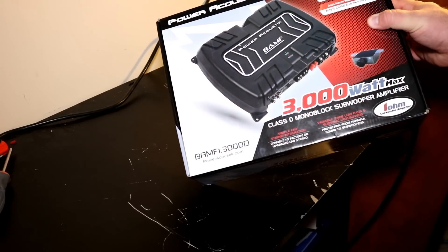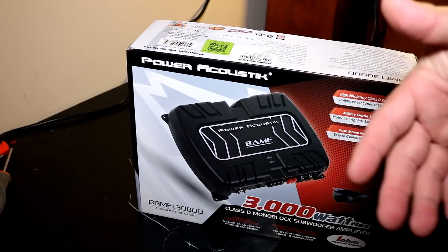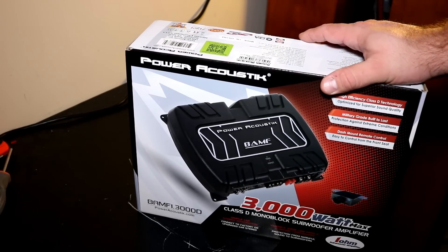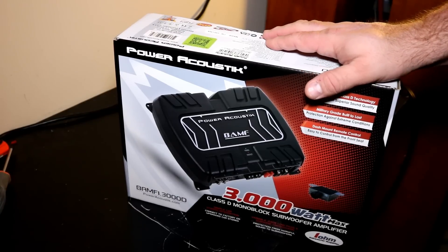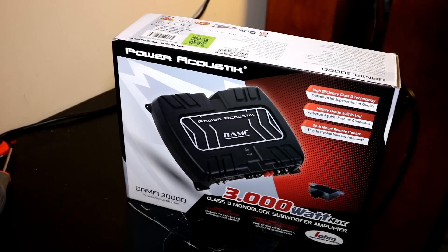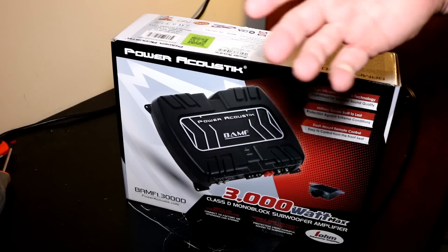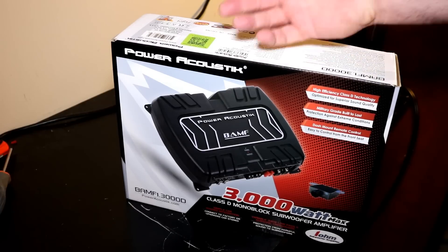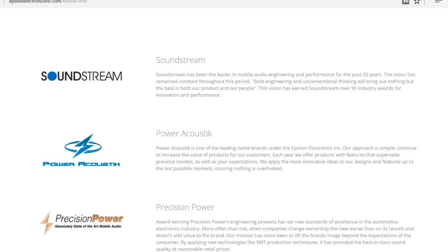Power Acoustic is one of those brands you'll typically find in a beginner's trunk, just like Planet Audio or Boss. If you've got a lot of experience in car audio, this is probably not the amp you're going to be using. But the question is, can you find a good value even with a brand that doesn't have the best reputation?